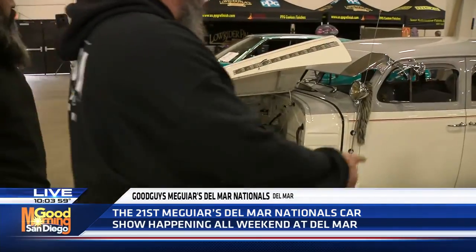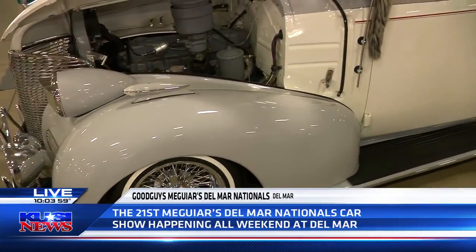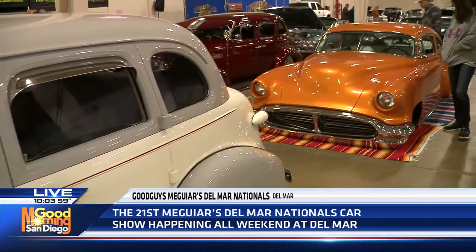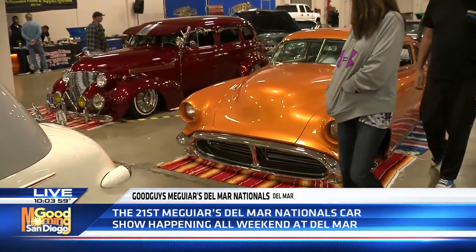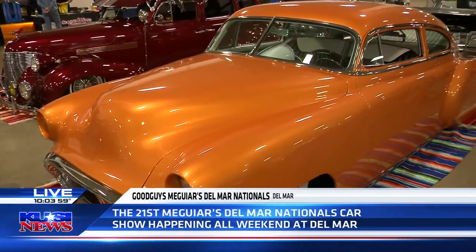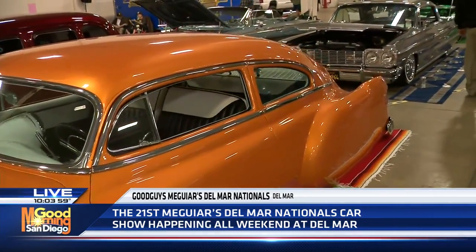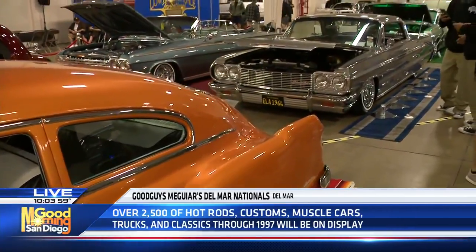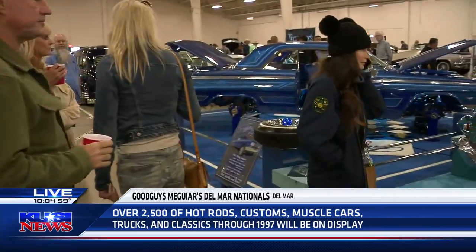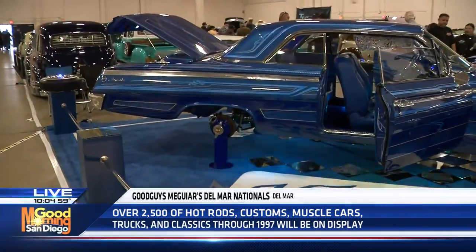Tell me about the lowrider community in terms of being present here, part of this show. We started this back in 2018 and what we wanted to do was bring something different to Del Mar for the Good Guys. We got a hold of a lot of car clubs throughout San Diego County and explained the dream: to create a hall full of nothing but lowriders that people can admire, because of all the detail that goes into these vehicles. We've been really blessed by a lot of good feedback from Good Guys and from everybody that comes to this hall.